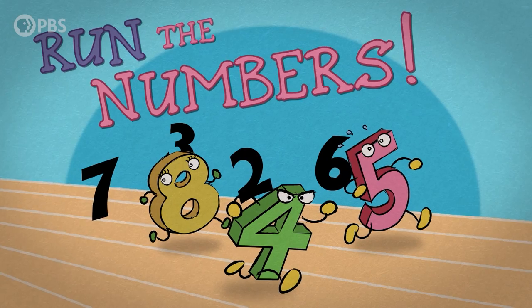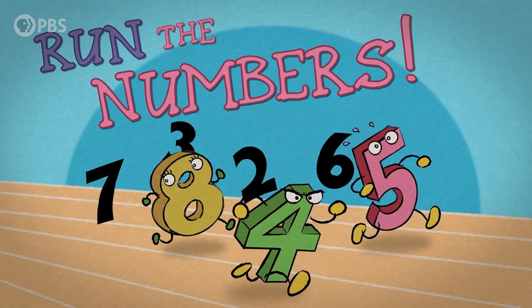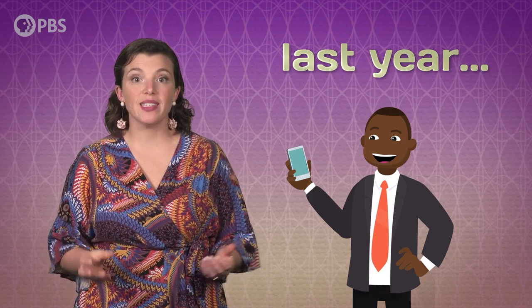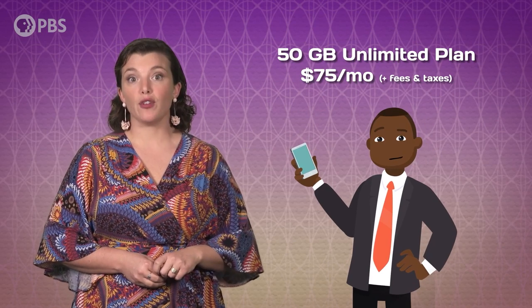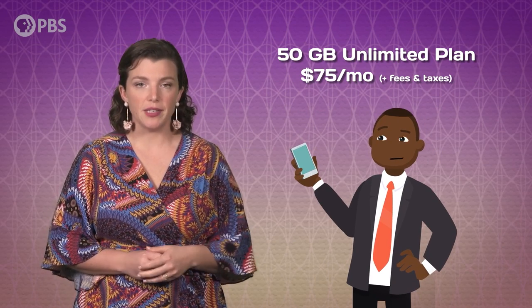So how much money can you actually save by forgoing unlimited data plans? I think it's time to run the numbers. One year ago, Kevin got a new phone from one of the major wireless carriers, and the sales rep strongly encouraged him to go with an unlimited plan. Kevin travels a lot for work and relies on his phone when he's on the road, so he figures he's probably a slightly above average data user. He opts for the mid-tier option: 50 gigs of data without slowdown for $75 a month, plus fees and taxes.